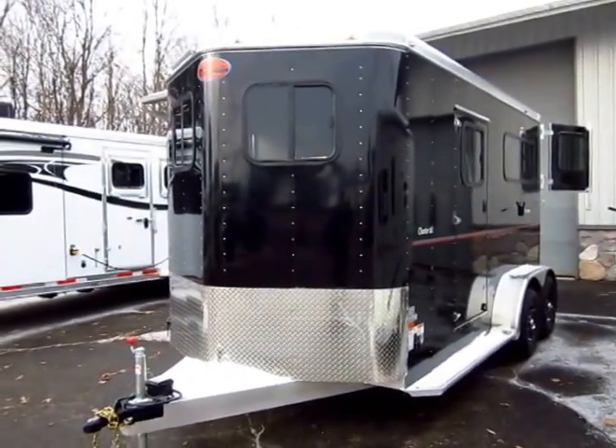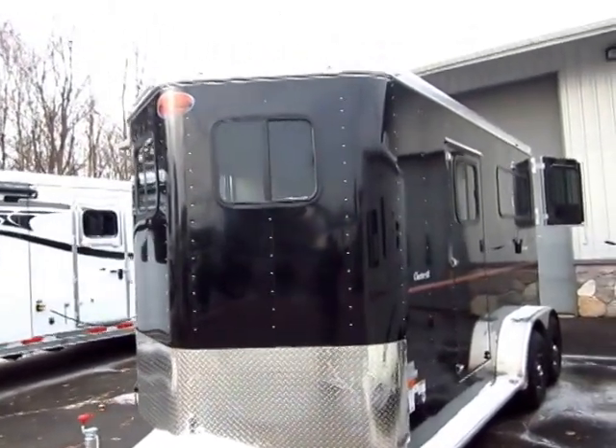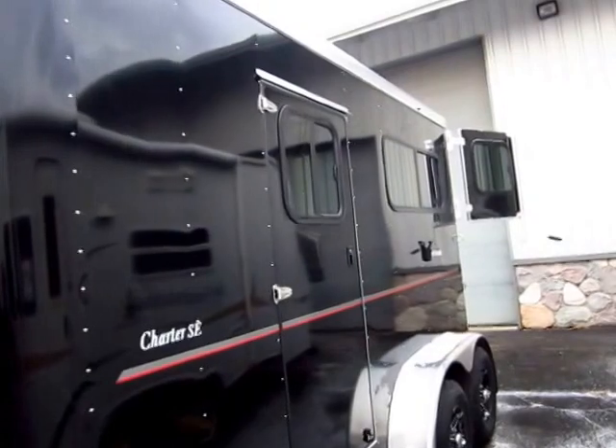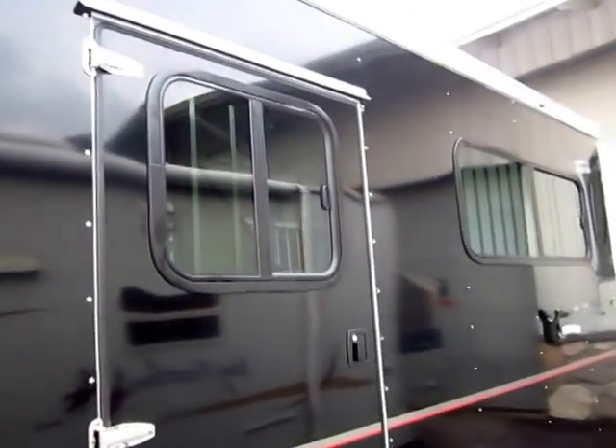Windows all over the place, huge front dresser — you can see the front wall windows open for ventilation. There's a window in the bulkhead wall between the horse area and the dressing area for air flow. You have these double-sized windows on the butt side, head side windows — all of this opens up.